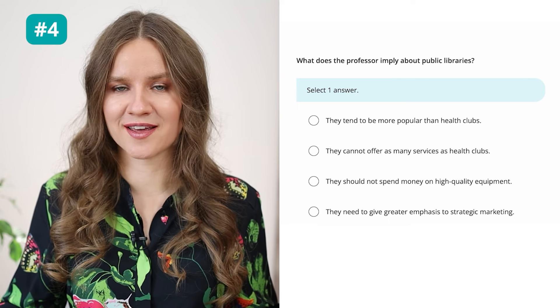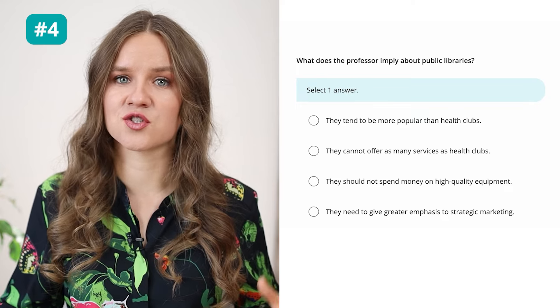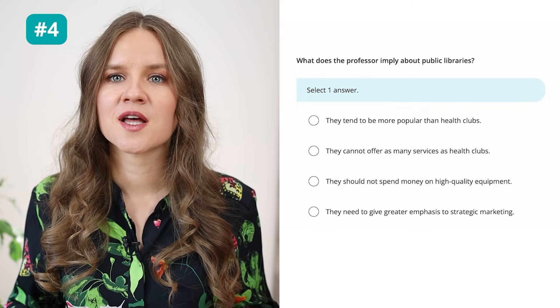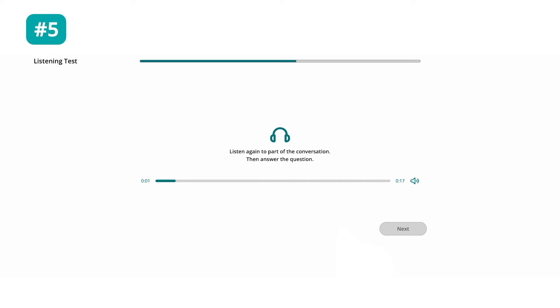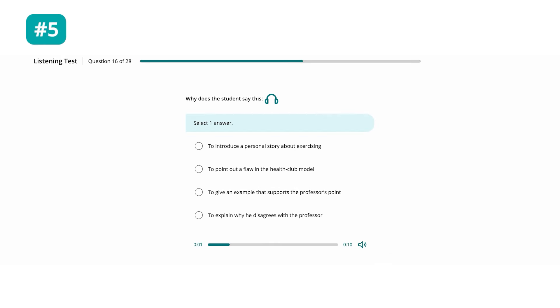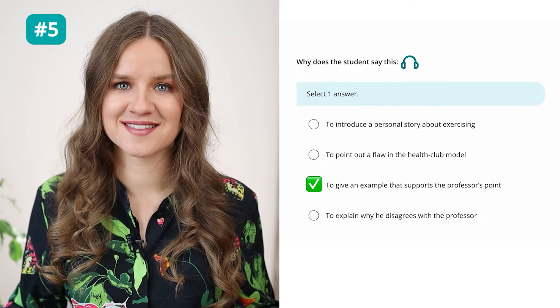Question 5: Listen again to part of the conversation. The professor says: 'With a health club, you might think they would have trouble attracting customers, right?' The student responds: 'Well, I know when I pass by a health club and I see all those people working out and exercising, I just as soon walk on by.' Why does the student say this? To give an example that supports the professor's point.